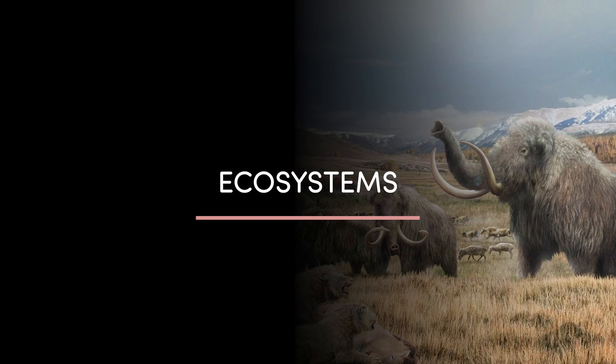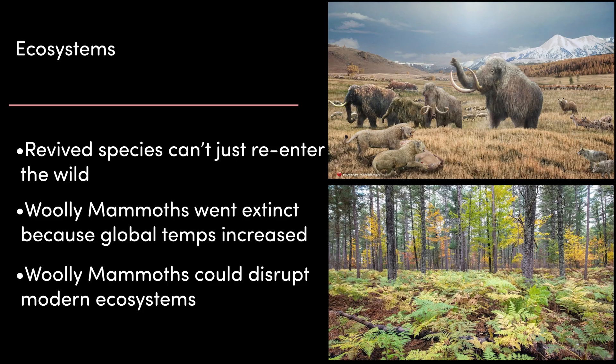Many people excited about resurrecting extinct species imagine scientists will clone the animal and then it will flourish in the wilderness as part of the ecosystem once again. But that's just not how it works. Woolly mammoths went extinct because global temperatures increased drastically and their natural environment was destroyed. Any plan to bring mammoths back would return them to a world about 8 degrees warmer and into ecosystems wildly different from the ones they lived in, potentially disrupting the delicate balance of the environment and causing harm to other species.